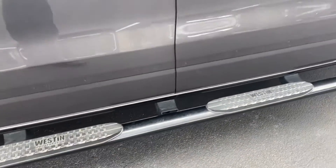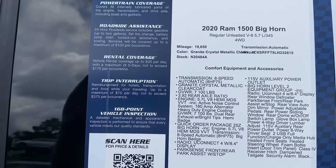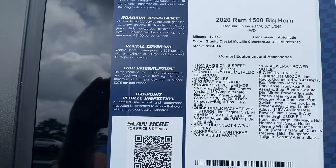You've got these nice Weston steps that the previous owner installed. We'll stop on the window sticker here for a second. This is a Hendrick certified unit — 10-year, 100,000-mile powertrain warranty on it, included in the price.